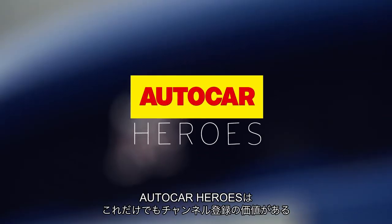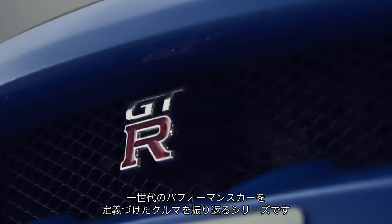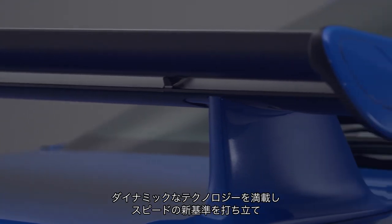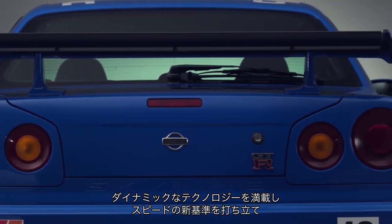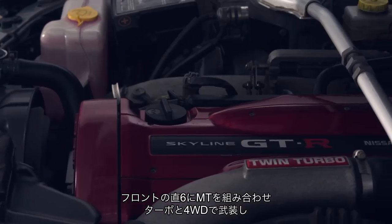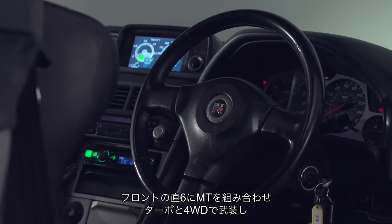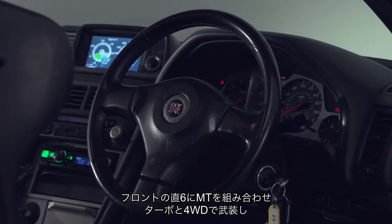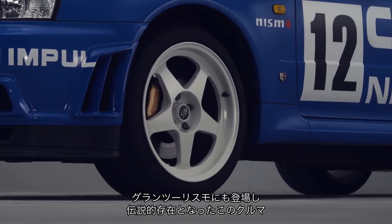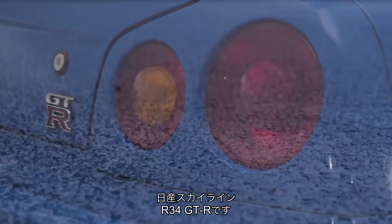In this episode of Auto Car Heroes, a series well worth subscribing to, we are going to explore a vehicle that defined the performance car for a generation. It came loaded with dynamic technology, setting new standards for capability and speed — combining a front-mounted straight six-cylinder engine and manual gearbox with heavy turbo-charging, four-wheel drive and advanced chassis control. Then it appeared on Gran Turismo and the cult became a legend. It's the Nissan Skyline R34 GTR.